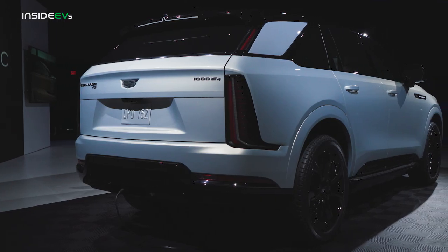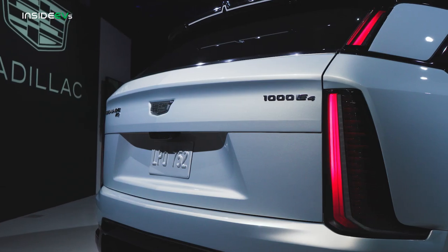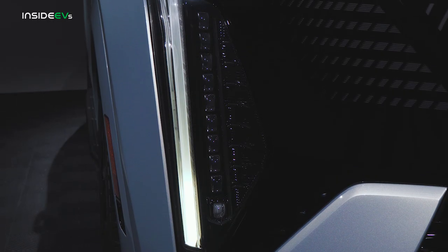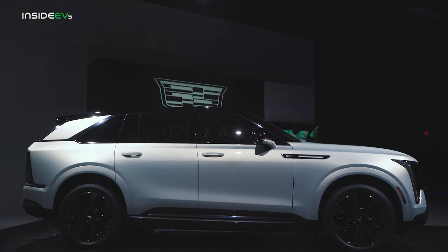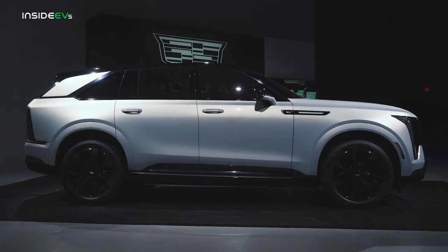The cantilever D-pillar juts forward with vertical taillight elements on the trailing edge, but the rear lighting has now been split, with a thicker lower unit joining the razor-sharp uppers. The headlights are similarly vertical, bookending an IQ signature illuminated grille motif that recalls the Lyric. Seamless side glass and a black painted roof give the Escalade IQ a smooth appearance from the side.